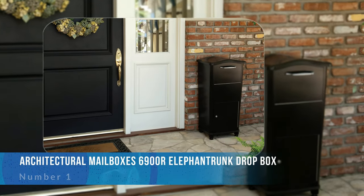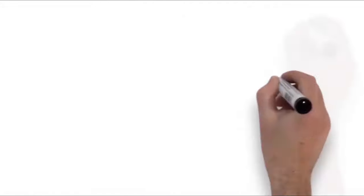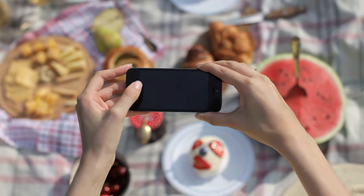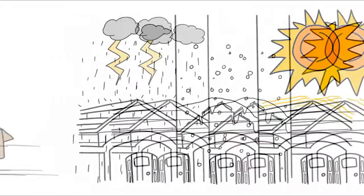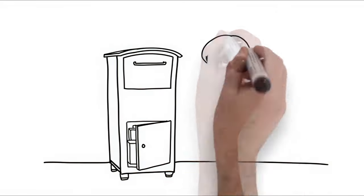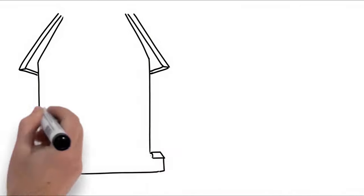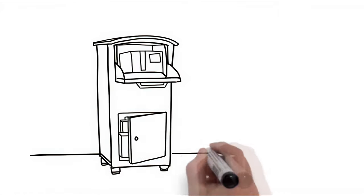Number one: Architectural Mailbox's 6900R Elephant Trunk Dropbox. The Elephant Trunk is an excellent all-around option because it features the storage and security of a large locking mailbox combined with a classic appeal and design. This large mailbox is made with a heavy steel and cast aluminum construction that is sufficiently tamper-proof and can accept multiple packages up to 11.5 by 7.3 by 9.3 inches. Additionally, its rotating drum system is fantastic for keeping your parcels safe during and between deliveries. The Elephant Trunk also has a package retrieval door with a pry-resistant locking mechanism. You can even bolt the box to the ground for enhanced security.